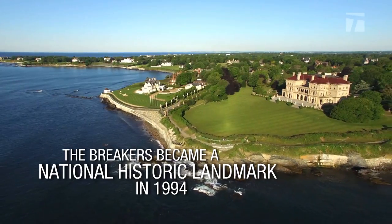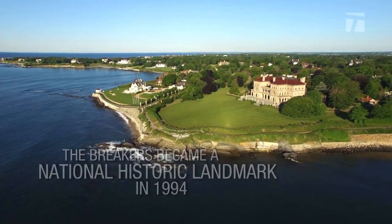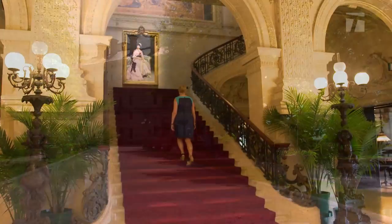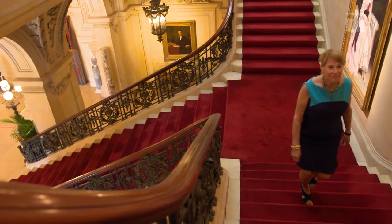Its location in Newport is important because this was the place for rich families to vacation during the summer — the climate was so spectacular and it is a very pretty location. So there were a lot of benefits for people to come to Newport and to build houses like the Breakers.